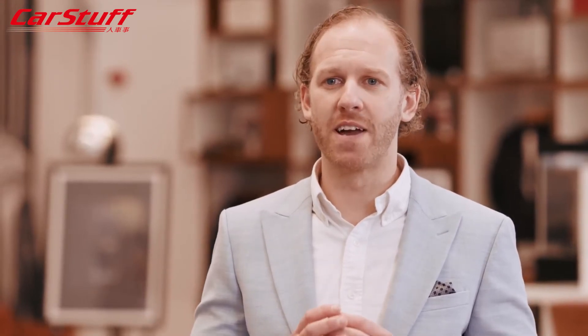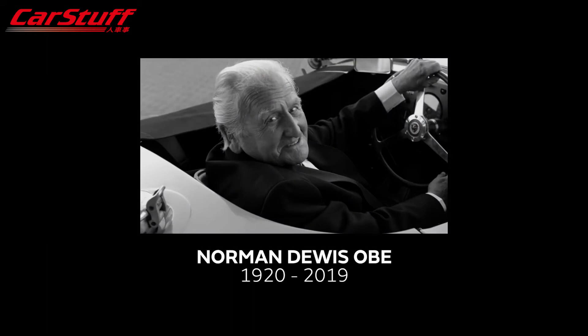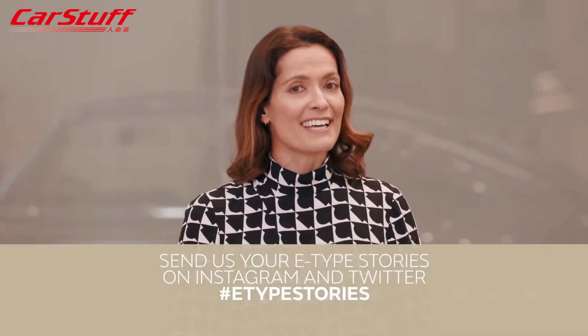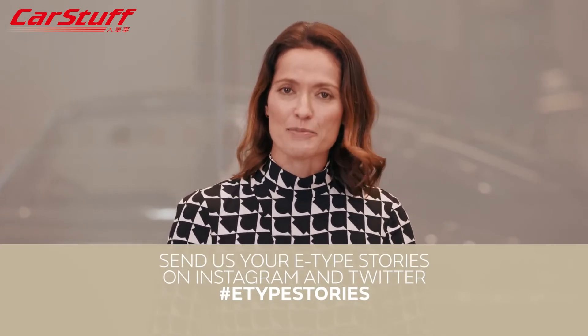Bob sadly passed on the 1st of January this year, and we owe them all a huge debt for their roles in bringing the E-Type to the world. That's the official story of the E-Type and the people involved — but that's only part of it. Of the 72,000 cars sold, each and every one has its own story. We want to hear your E-Type story, whether as an owner or a fan — post on social media using the hashtag E-Type Stories.